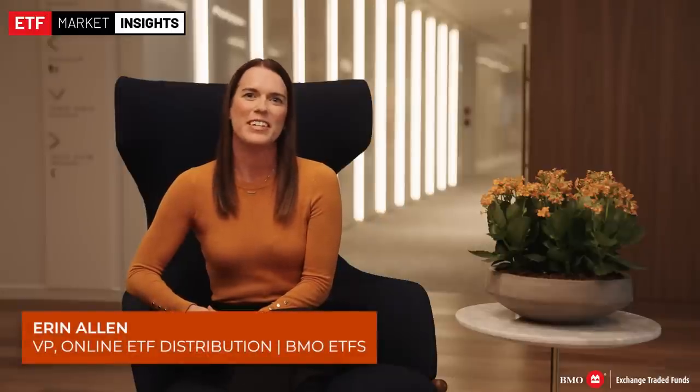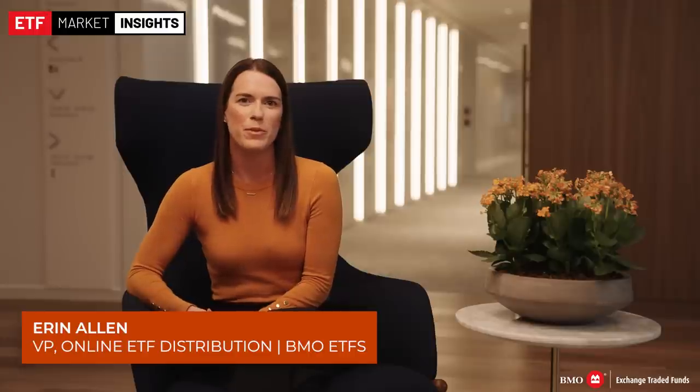Welcome to Fall Into ETF Investing, a special edition of ETF Market Insights. I'm Erin Allen, Vice President of Online Distribution at BMO ETFs. Before turning over hosting duties to Cornell Shriver, a quick reminder that today's episode is not providing any advice or investment recommendations. Today's show is all about providing education around the markets and investing in ETFs for Canadian do-it-yourself investors.